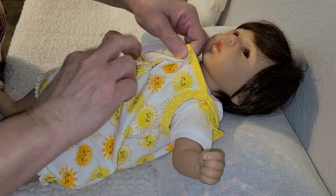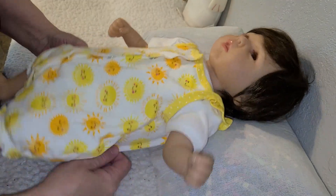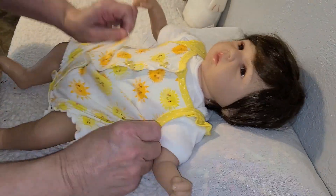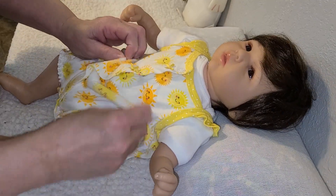Hang on. There we go. Look how cute she is in her little romper. Yeah, she's so cute in her little romper.